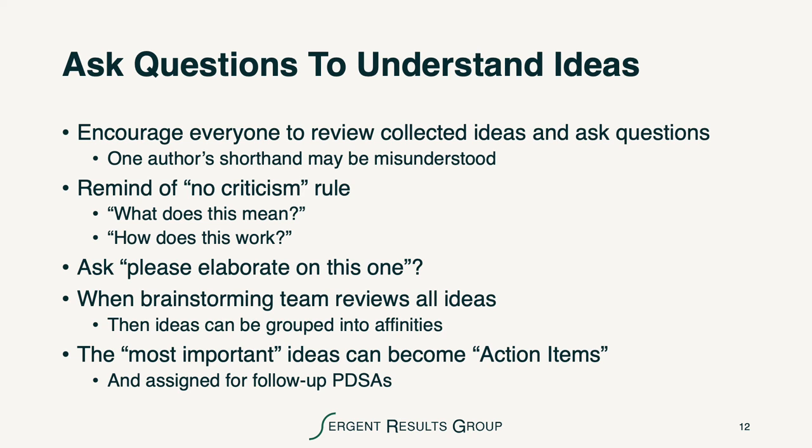We also want to make sure that we ask questions to understand ideas. We remind people continuously not to criticize themselves or others' ideas. We want to encourage everybody to review the collected ideas and ask questions so that they understand. Sometimes the author's shorthand may be misunderstood, or their handwriting. It's also a good idea to say, 'Please elaborate on this one.' When brainstorming teams review all the ideas, they can start to group them into affinities, as long as they talk about it before they start moving the ideas around.